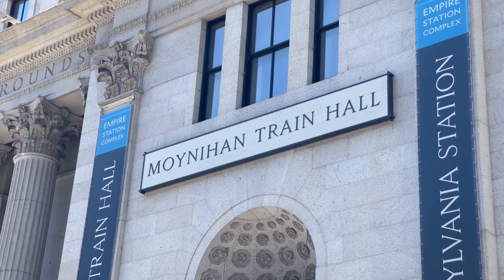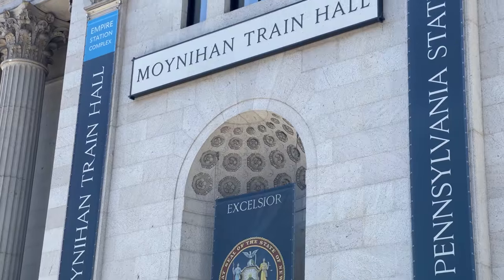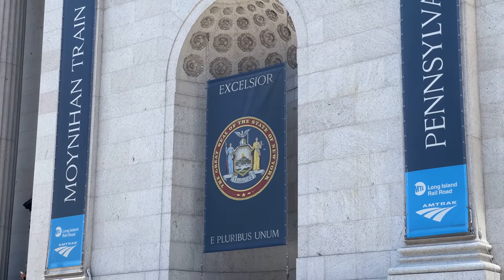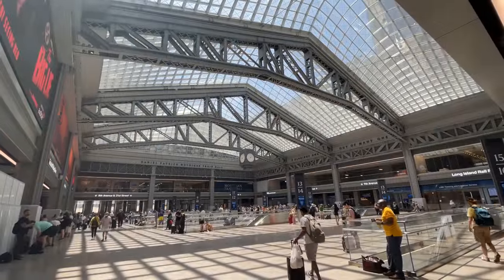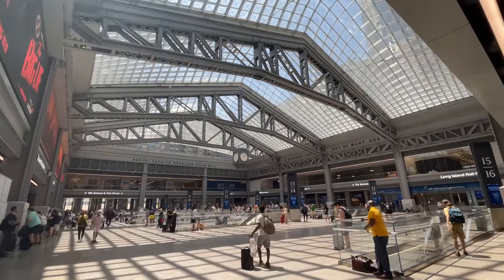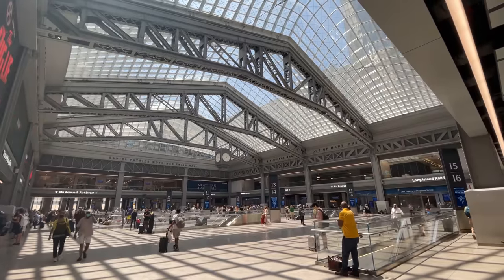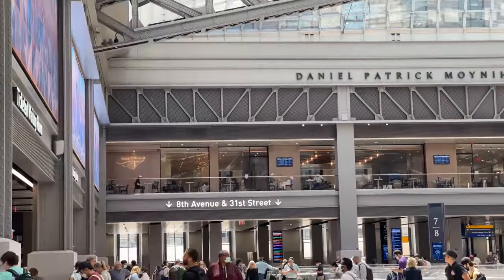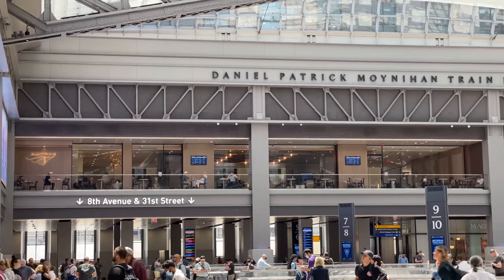Moynihan Train Hall is Penn Station's most recent expansion, opening on January 1st of 2021. The hall plays host to Amtrak and the Long Island Railroad, with connections to the New York City subway and New Jersey Transit through underground passageways. Covering a total of 31,000 square feet, the hall gives access to tracks 5 through 16 with an enormous skylight above for plenty of natural lighting. Across the hall is Amtrak's newest Metropolitan Lounge, our first stop on this journey.